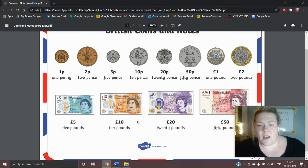Next we have the twenty pound note. The twenty pound note is always a purple colour, and as you can see it has the queen on the front and on the back it has a man called JMW Turner.